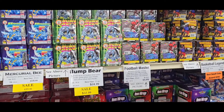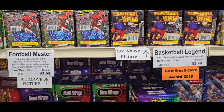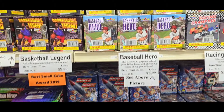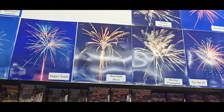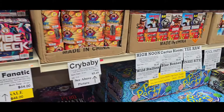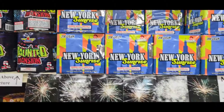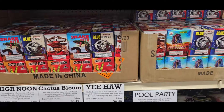Bling Bling. Bump Bear. Here's some of your prices here. This one's real nice — Supersonic. Some of your lower priced 200 gram cakes. Kind of shows you what they do. Here's your smaller cakes here. New York Sunrise. Cactus Bloom.